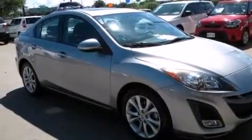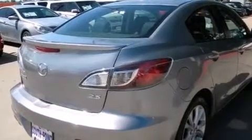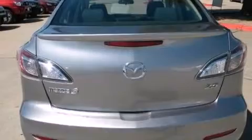A low-tire pressure indicator. Alloy wheels. Traction control and stability control systems. A leather-wrapped steering wheel. 12-volt power outlets. Side curtain airbags.